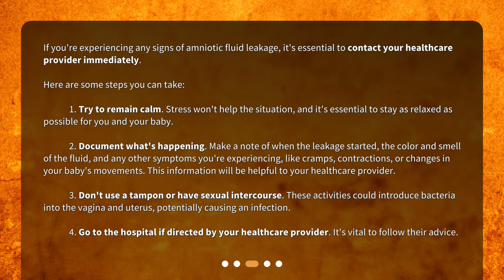Third, don't use a tampon or have sexual intercourse. These activities could introduce bacteria into the vagina and uterus, potentially causing an infection. Fourth, go to the hospital if directed by your healthcare provider. It's vital to follow their advice.